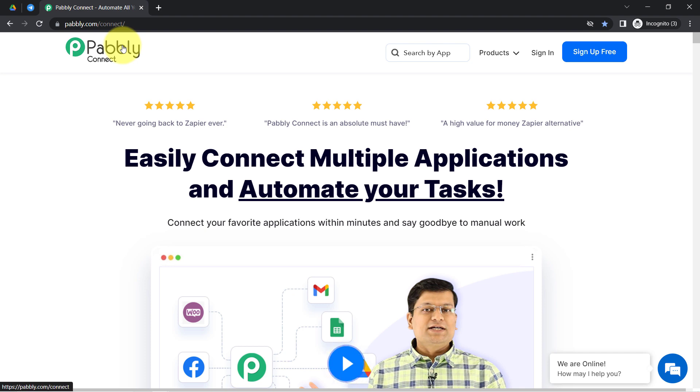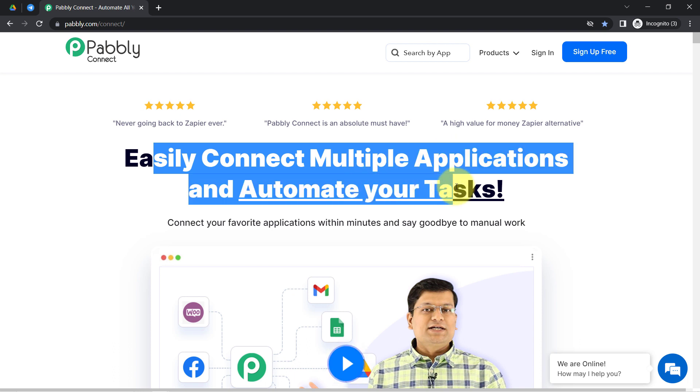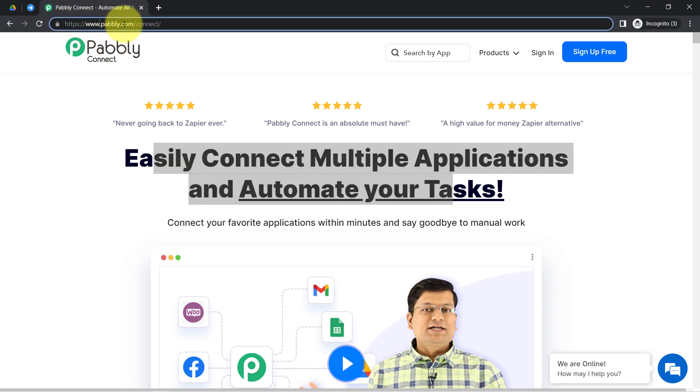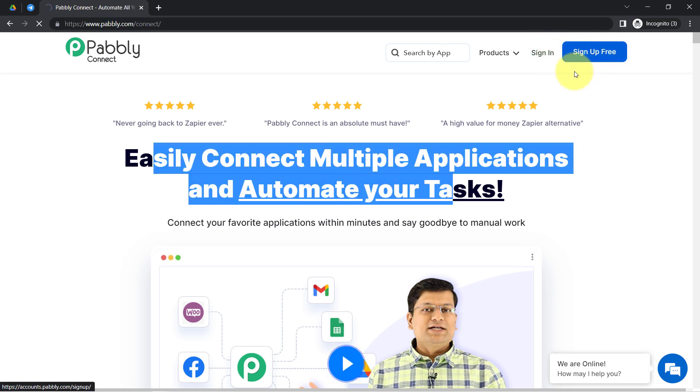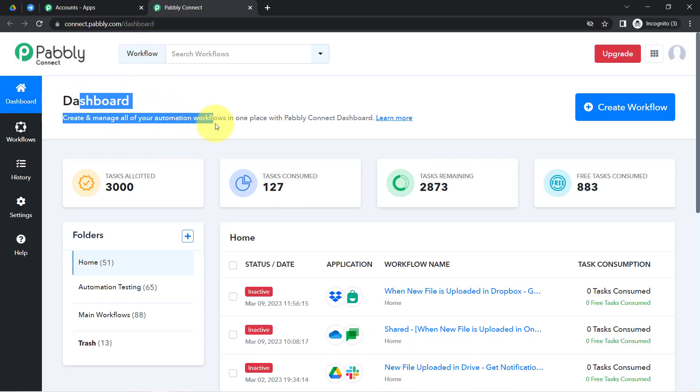Pabbly Connect is an amazing integration and automation software via which you can easily connect multiple applications and automate your tasks. You can reach it by typing pabbly.com/connect — I will also attach this link in the description box for your reference. If you are a new user you will have to sign up for free, where you will also get free tasks every month to test such automations. I am already an existing user, so I have signed in and selected Pabbly Connect to reach the dashboard.